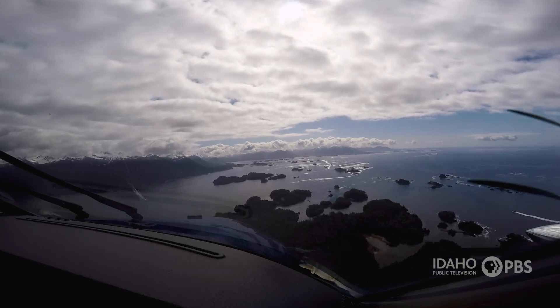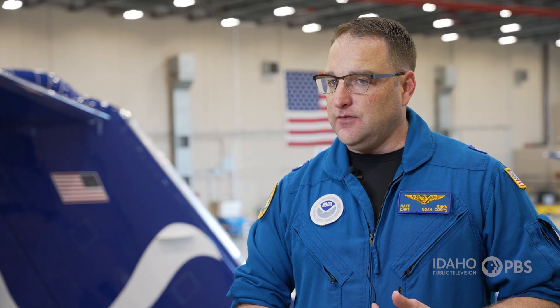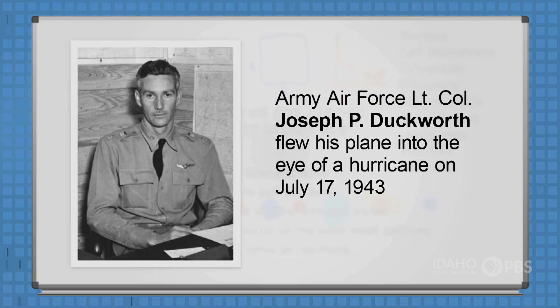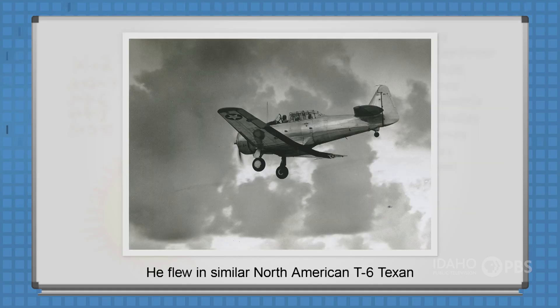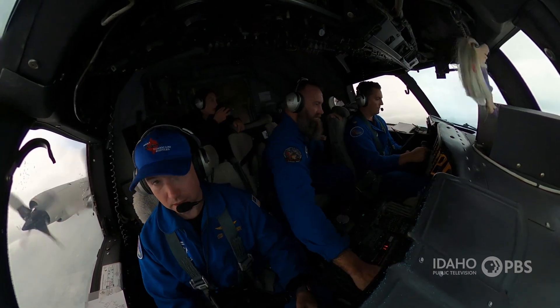Crews also do coastline surveys and monitor mountain snowpack. We're not scientists ourselves specifically, but we take the airplanes and ships to the place the scientists need to go to collect that information. Hurricane hunters go back a while — the first hurricane pilot flew into a storm near Galveston, Texas in 1943. And even today, most storm-specific training for flying into a hurricane is done on the job.